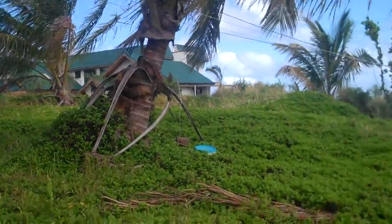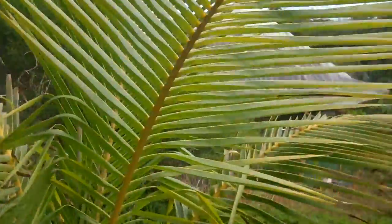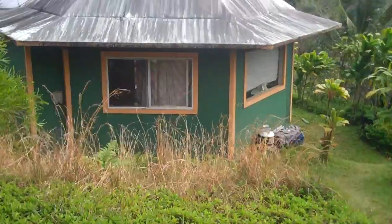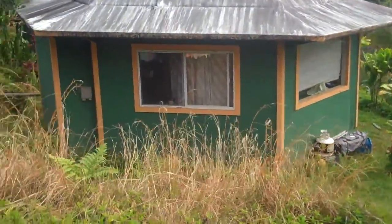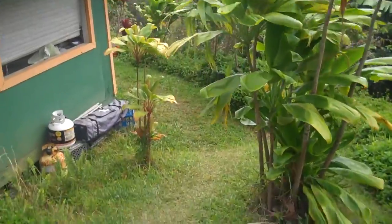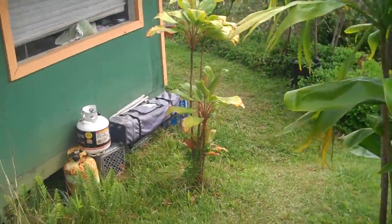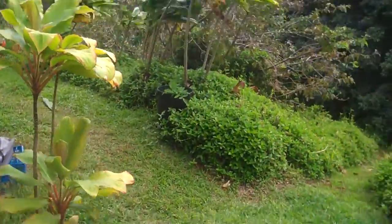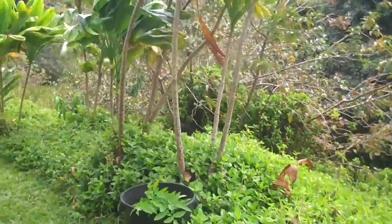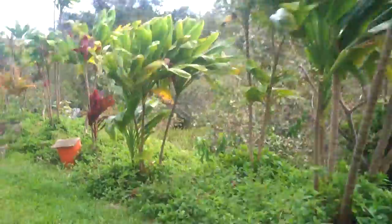That is not her house. Sounds like her doggie. And I'm walking, trying not to fall.